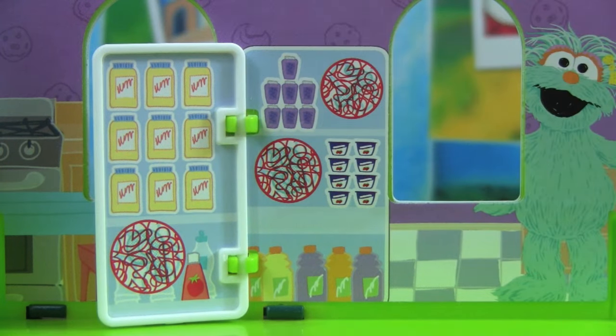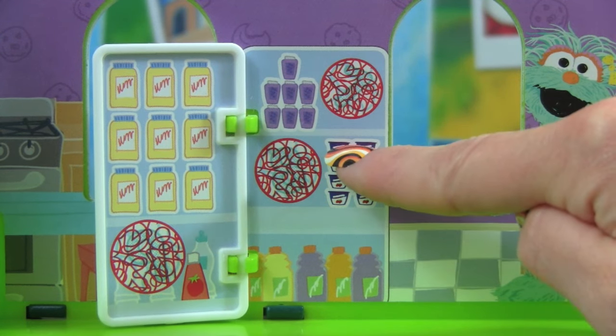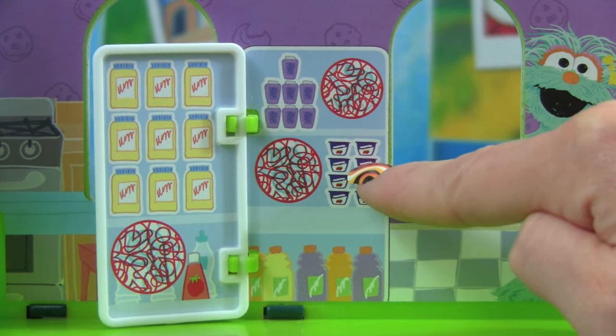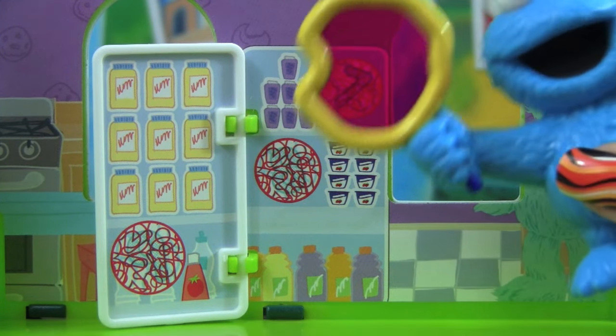Let's count how many yogurts there are. There's 1, 2, 3, 4, 5, 6, 7, 8 — there are 8 yogurts!